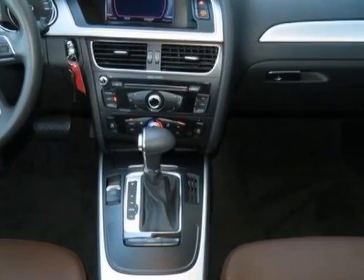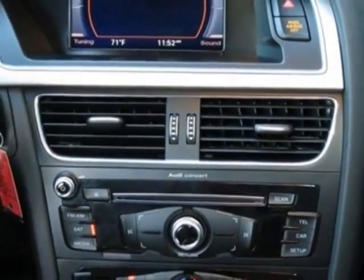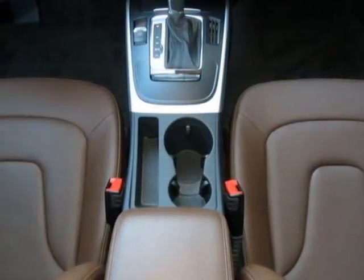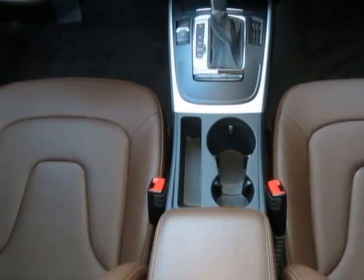Call 877-705-4252 or email our friendly sales staff today to schedule a test drive. Take a look at the lights.